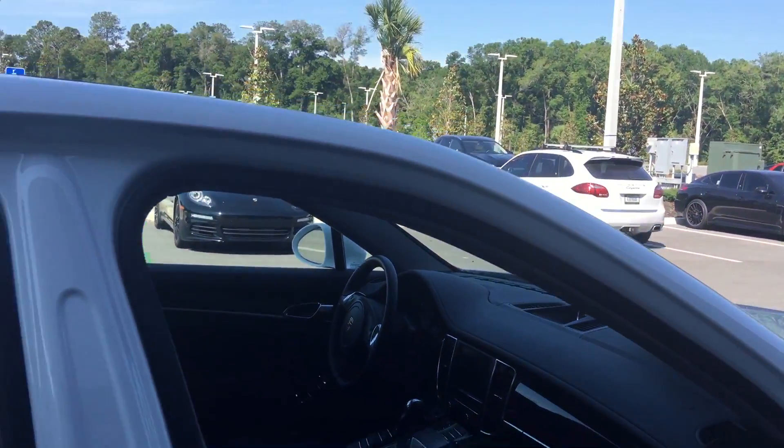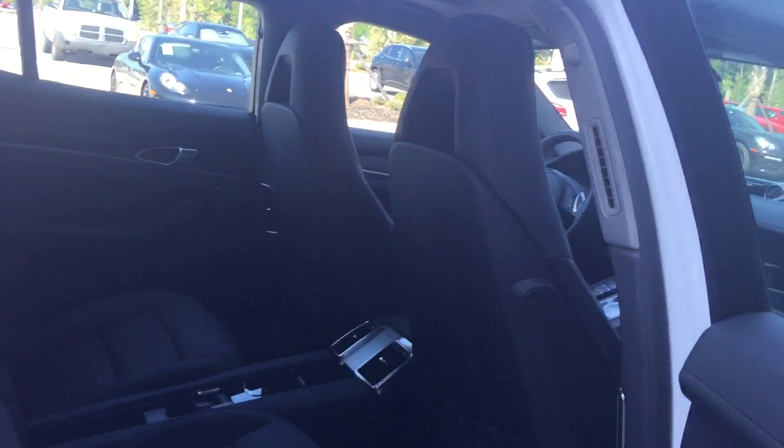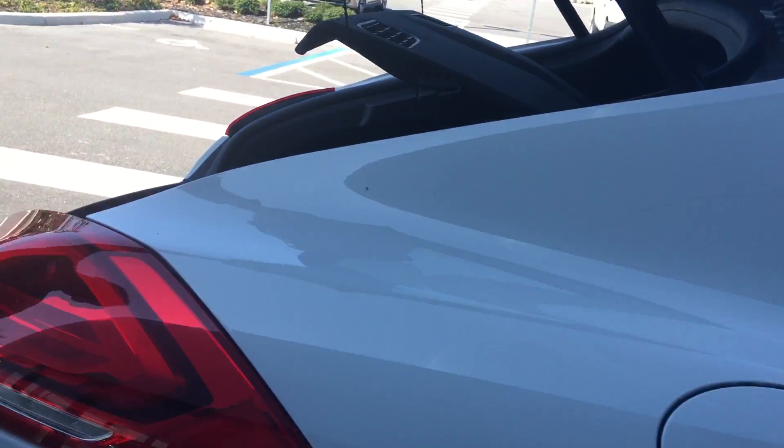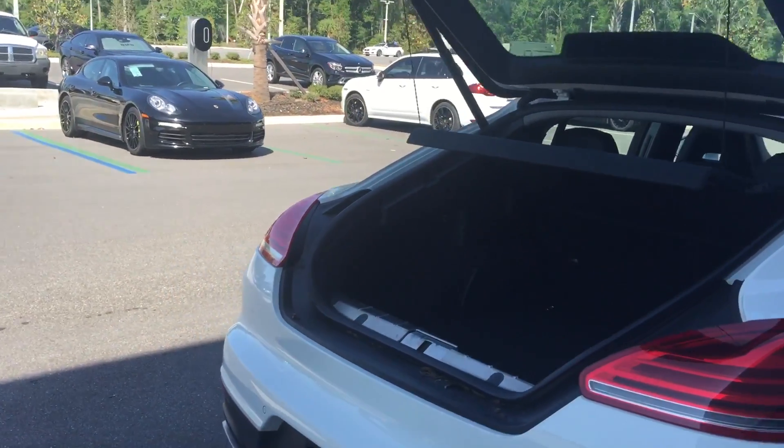The four-bucket seats — I wasn't really sure on that. I know your daughter probably has friends and stuff, but it is a four-bucket seat configuration. It has a hatchback, very practical. You can fold the rear seats flat, so you can use it like your Cayenne in some ways.